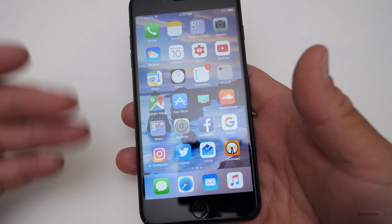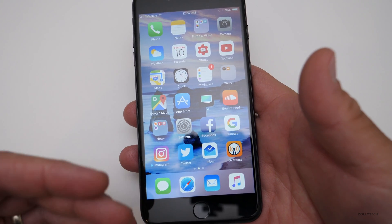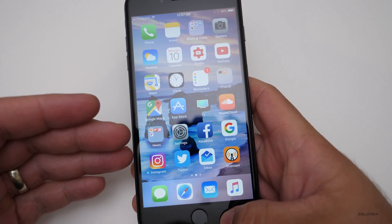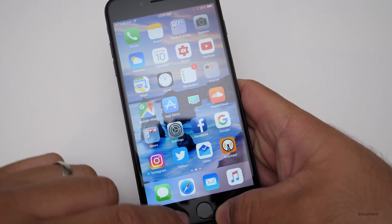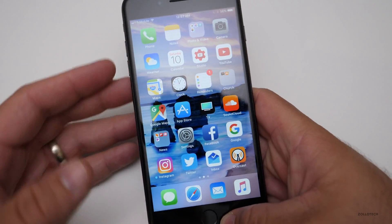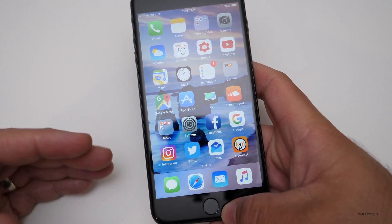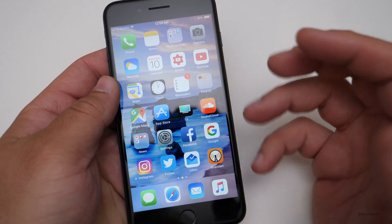iOS 2, 3, 4 — or iPhone OS back then — all the way through today were very unstable with beta one and two, and things usually started to improve at beta three or four. It's not that it's going to be a bad OS. Apple usually gets all the features nailed down — icon changes, the App Store, control center — and then releases it to developers so they can take advantage of new APIs and ways to interact with the operating system.